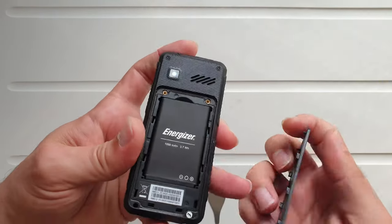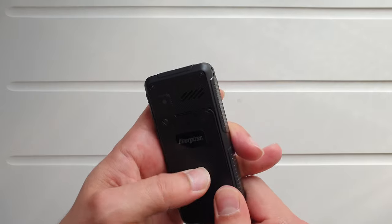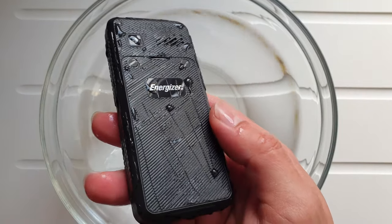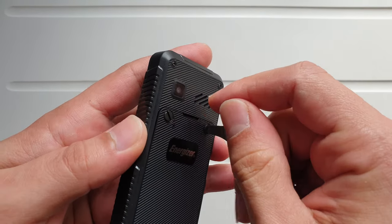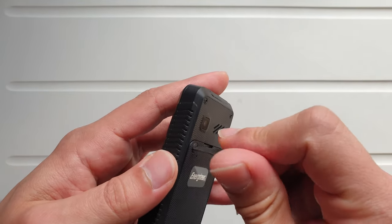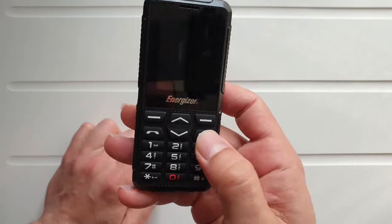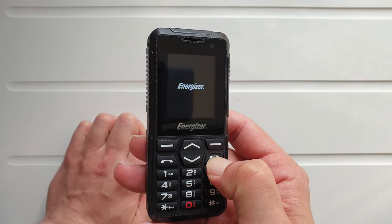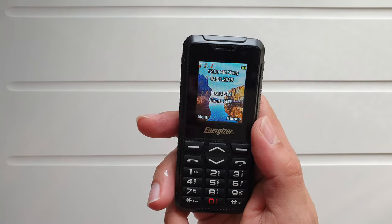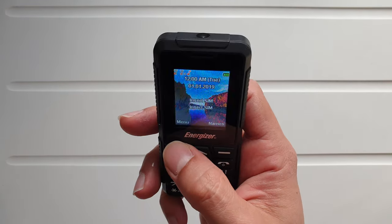Unfortunately there's no rubber coating on the side, so I'm not sure it's going to survive my underwater test — but of course there's only one way to find out. Let me screw this back up. I can't wait to do the durability test and run over it with the limo. Let's power this baby up — Energizer logo — and we're already in. That was pretty much the quickest boot in the history of mobile phones.